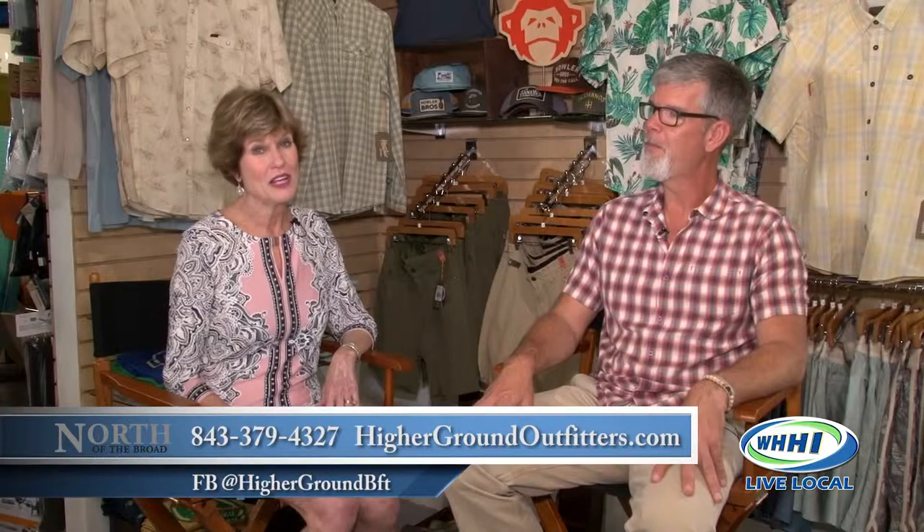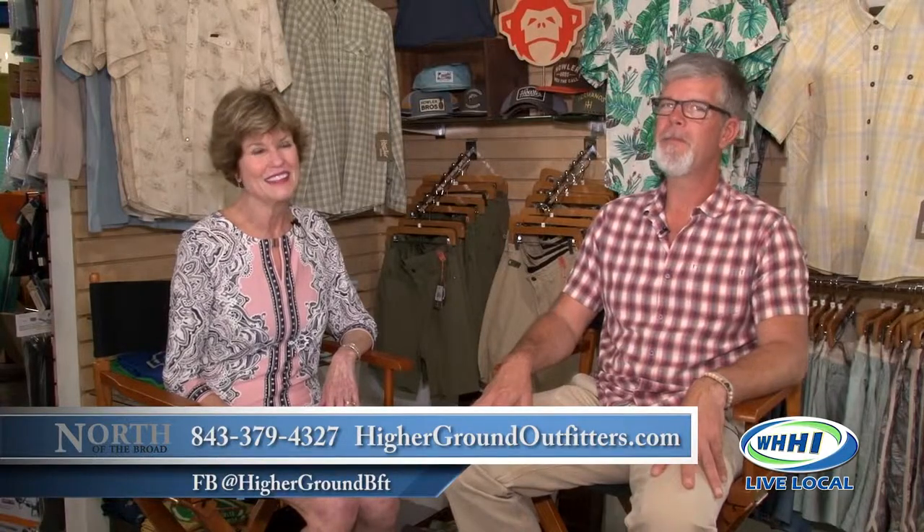Tim Lovett, owner of Higher Ground Outfitters, right here on Ladies Island. Thank you so much, Tim. Thank you, Robin. North of the Broad will be back again. I'm Robin Zimmerman. Bye.